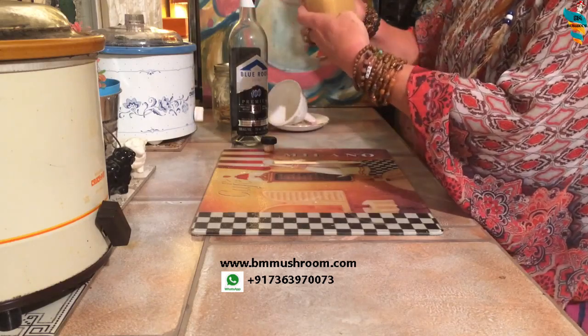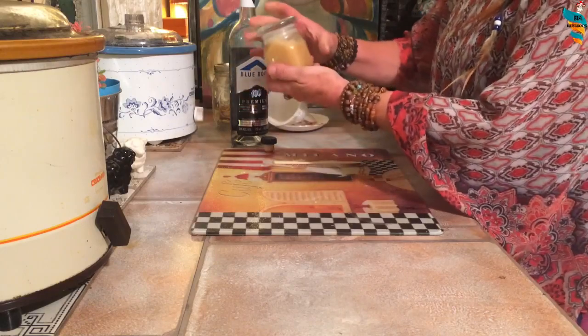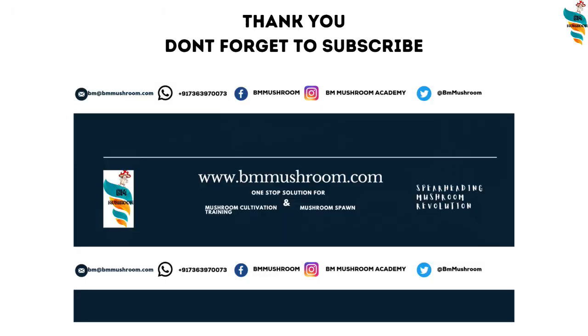If you have any doubts regarding the cultivation of lion's mane or anything about mushrooms, you can fill up the webinar form in the description and write down your query there and it will be answered. Subscribe to the channel as the extraction topic will be covered in the next video. Happy mushrooming!